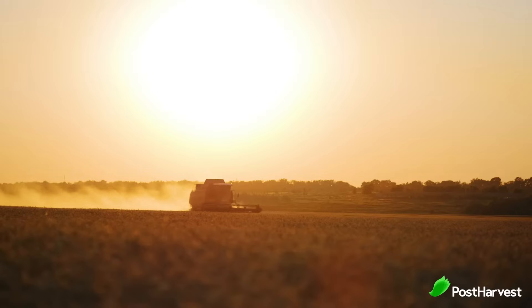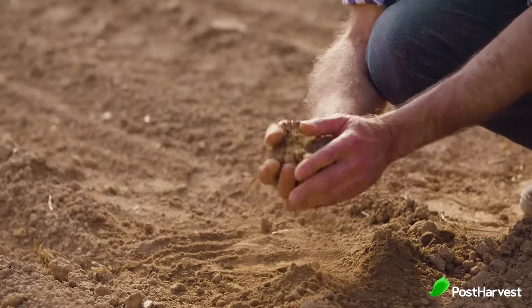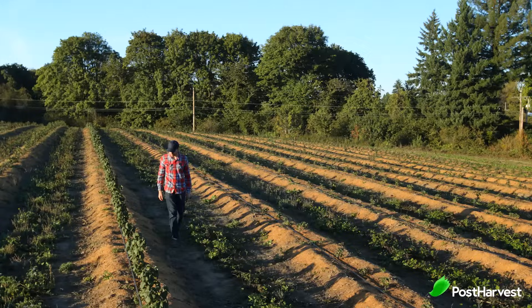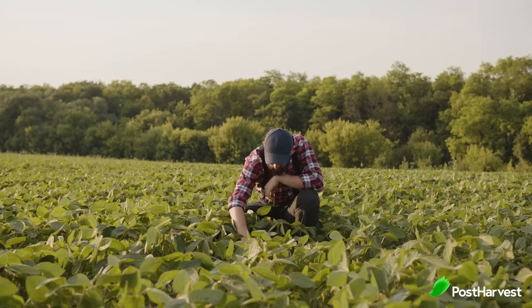Precision agriculture means using exact science and methods to produce more for less. It involves observing multiple changes in the environment and its effects on all the growing stages of produce in all past experiments. Pre-technology was limited to the amount of data points one person could physically observe. In the past, by the time a farmer saw that some produce was undernourished or didn't get enough sun, it was too late to reverse the damages.